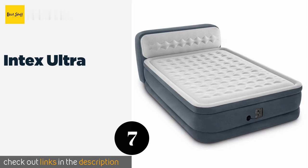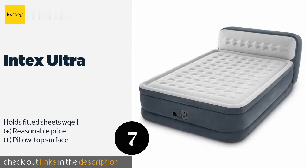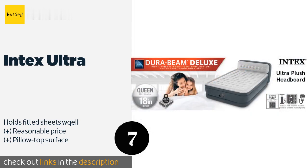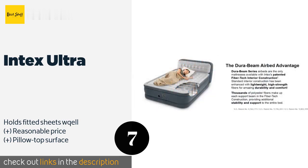The next product is the Intex Ultra. The Intex Ultra sports soft flocking and plenty of stability for one or two sleepers. Its three-foot tall headboard helps to keep pillows from falling off and is big enough to support you while sitting up when reading or watching TV. This product is available on Amazon for $79.